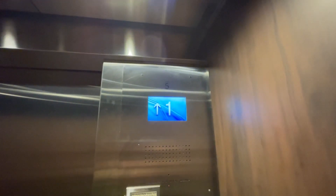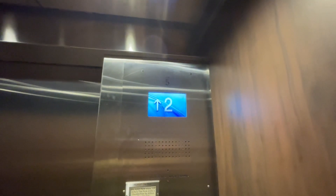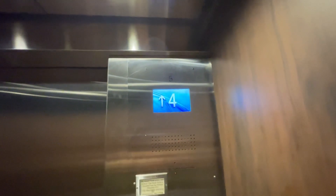The address is 705 Cherokee Orchard Road, Gatlinburg, Tennessee. July 5th is the expiration date — same as with the glass elevators.